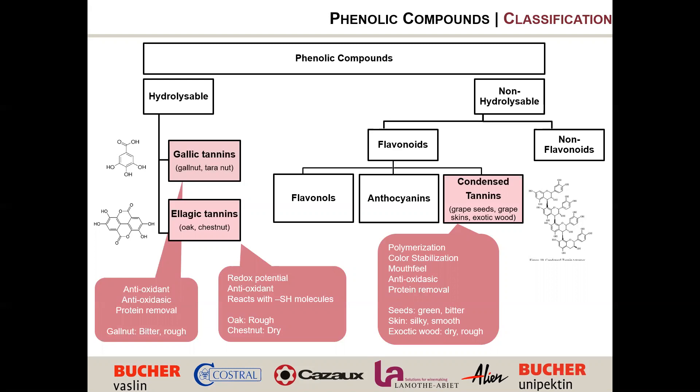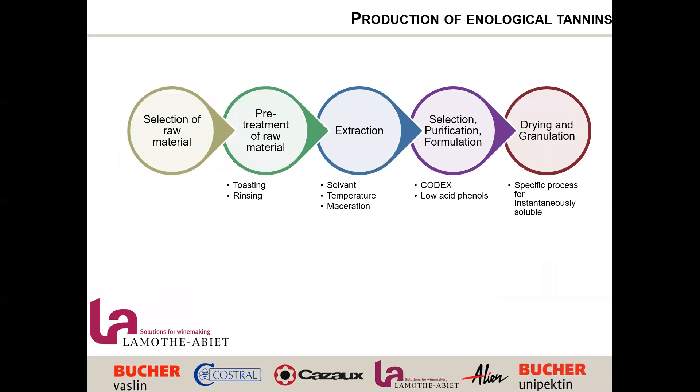The process of production can also impact the quality, reactivity, and application of tannins. Here is how we produce enological tannins: we select raw materials — which impacts yield and property. At La Montalier, we focus on high quality and purity of our products, so we maintain very strict quality control on the production of our tannins. Raw materials are extracted from exotic wood, oak, or grapes.